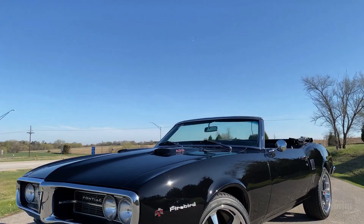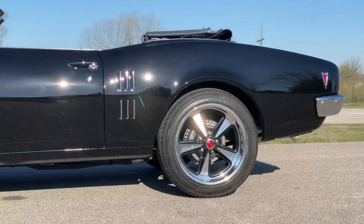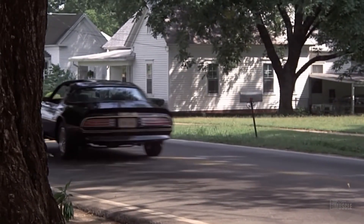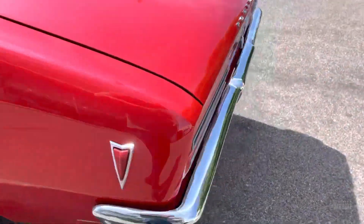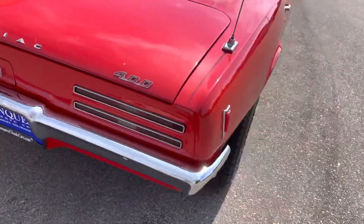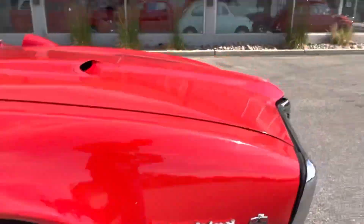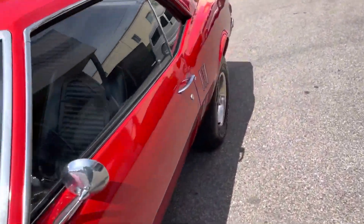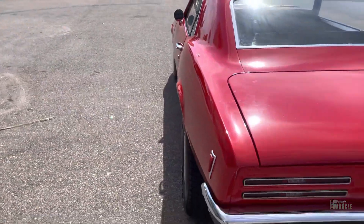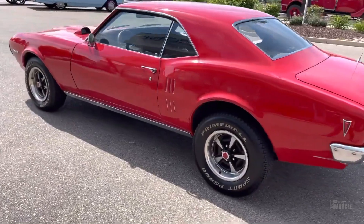Culturally, the 1968 Pontiac Firebird left a lasting legacy, becoming an icon of the muscle car era. Its appearances in films such as Smokey and the Bandit and television series like The Rockford Files cemented its status as a symbol of American automotive performance and style. The Firebird's cultural impact extended to the music industry as well, with numerous songs and album covers celebrating its iconic status, ensuring it remained a beloved classic even decades after its initial release.